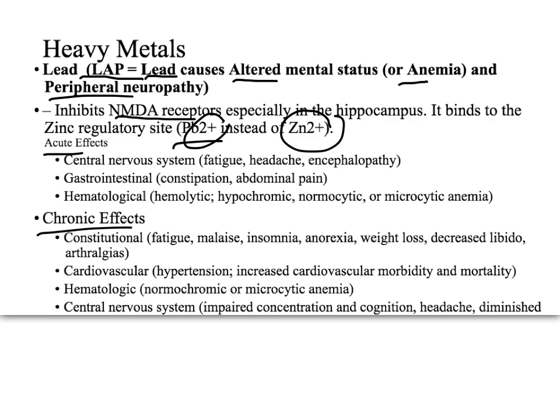Lead toxicity has acute and chronic presentations. Acute symptoms include fatigue, headache, encephalopathy, GI problems, and hemolytic, normocytic, or microcytic anemias depending on the level of exposure. In the chronic phase, you get malaise, insomnia, anorexia, and weight loss, along with cardiovascular, hematological, and CNS problems.